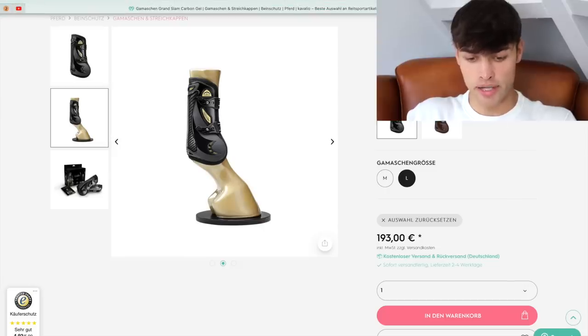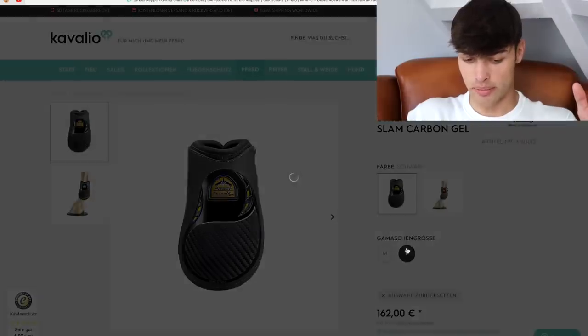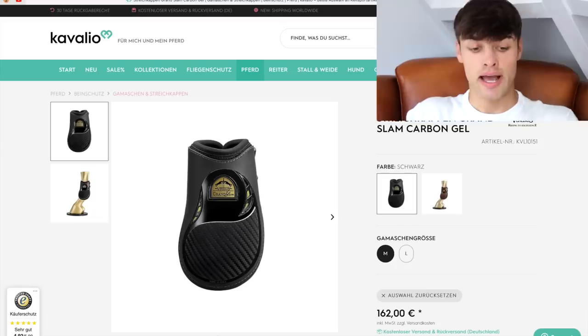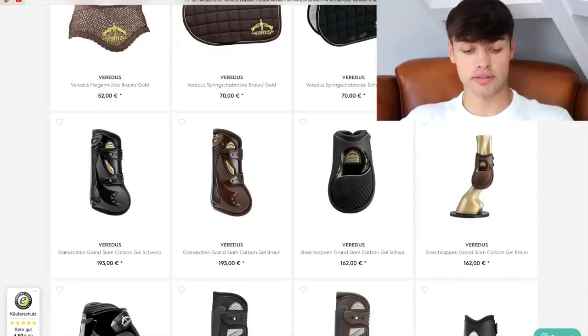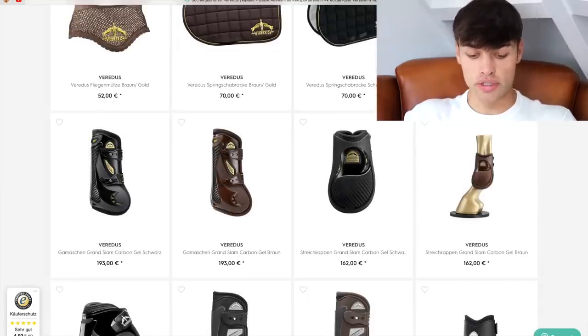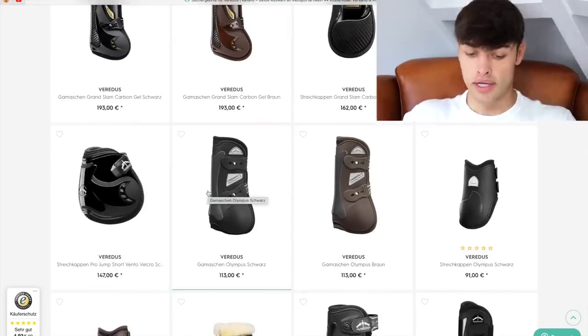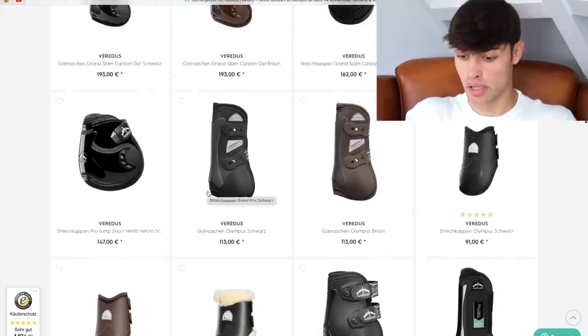I hope they have the matching ones. I think I just saw them before. Yeah, they do — here they are. So we're just going to grab these ones now in large as well. So that'll be one set of boots. For anybody at home who's like, oh I really liked those boots but they may be a little bit out of my budget — have a look because each brand always has a more premium range and a more affordable range. Even though Veritas is quite expensive generally, you can always decide if you want to spend a little bit less or save up for the more luxurious product.